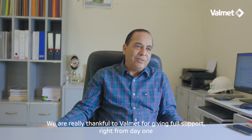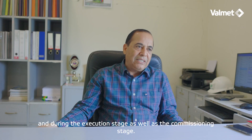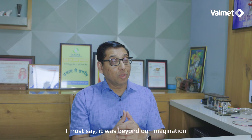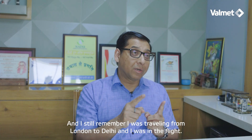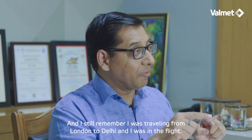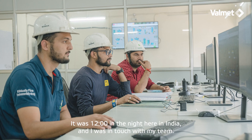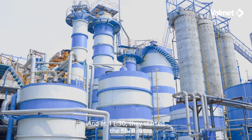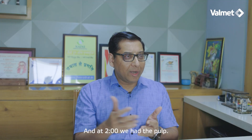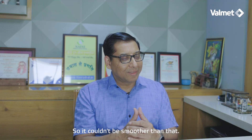We are really thankful to Valmet for giving full support right from day one, during the execution stage as well as the commissioning stage. I must say it was beyond our imaginations. The start-up was very smooth. I still remember — I was traveling from London to Delhi and was in the flight. It was 12 o'clock at night in India and I was in touch with my team. At 11:30 they started the fiber line, and at 2 o'clock we had the pulp. It couldn't have been smoother than that.